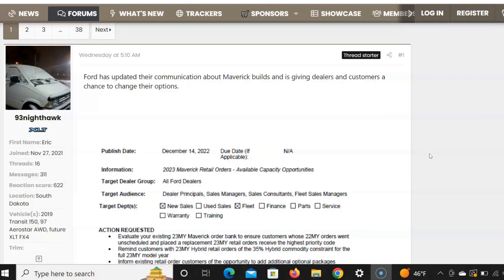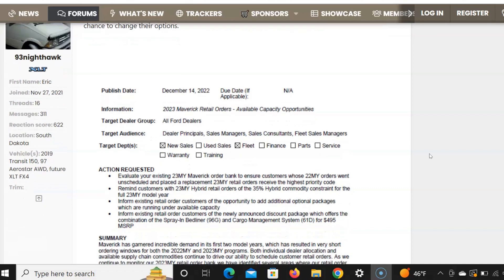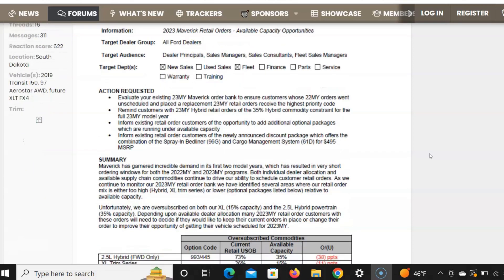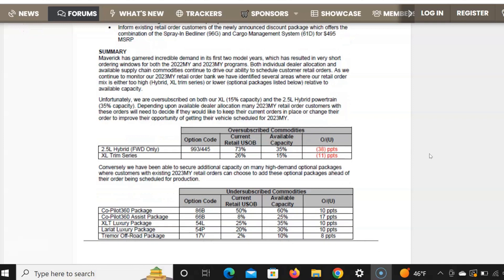Here I'm on Maverick Truck Club, probably the number one Ford Maverick forum out there online. This was a very interesting post — it's just a copy of the email that a lot of the dealerships got. Ford told their dealers that customers can now change their orders, covering what they call oversubscribed commodities and undersubscribed commodities — things you can add or take away.